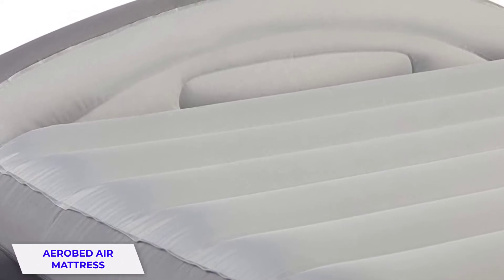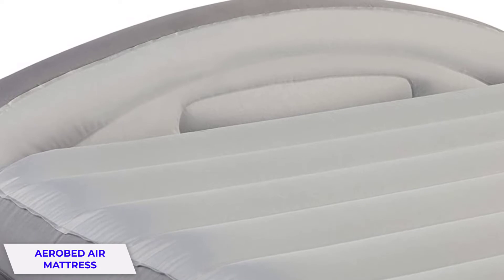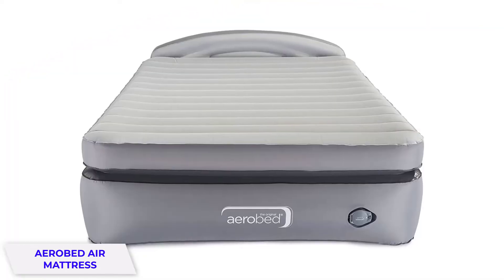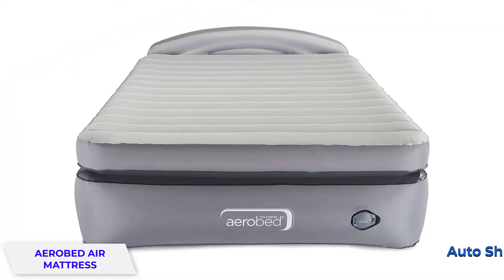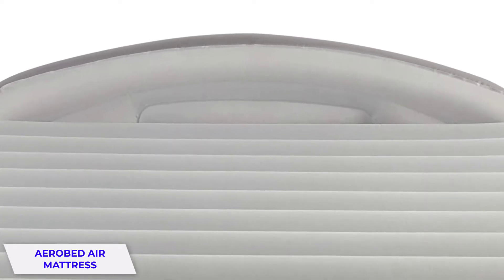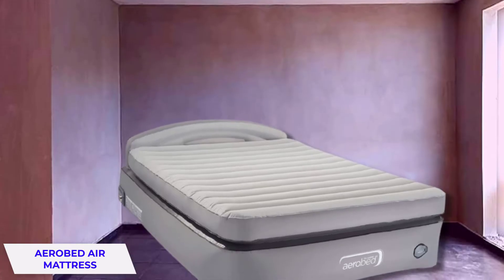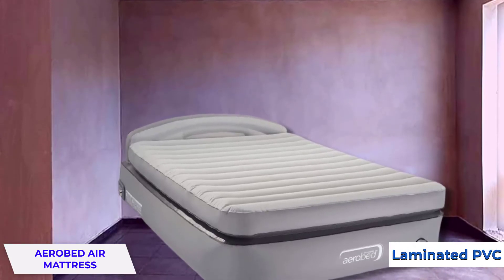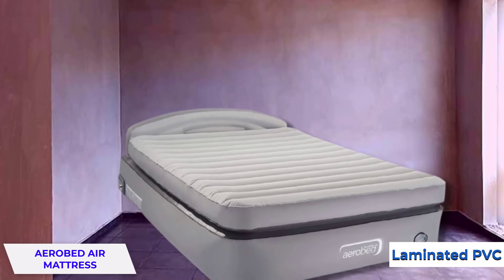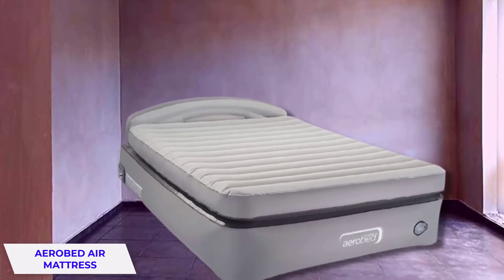The Aerobe is a popular name in air mattresses for premium quality and comfort, and they offer a solid lineup of features. This model has a built-in pump with an auto shutoff when it fills to your ideal firmness, along with an internal system that monitors and maintains the capacity throughout the night. This air mattress is made of durable laminated PVC with supportive coil construction and a surface treated to prevent the growth of mold and other bacteria.